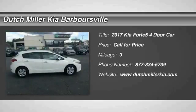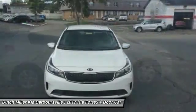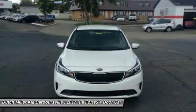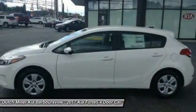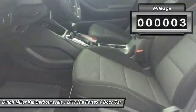2017 Kia Forte5. The Kia Forte5 is a versatile vehicle. It comes with accessible storage, advanced technology, and more. It comes with both great handling and fantastic gas mileage. This vehicle has less than 100 miles.